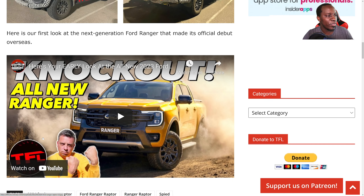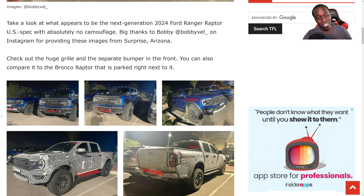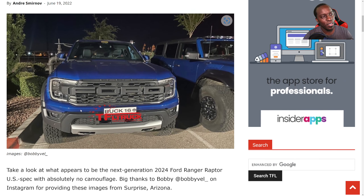That Bronco looks so badass. The only problem with those is the EcoBoost engines are pretty trash, in my opinion — at least the 2.7. I wish they could just put the V8 back in these trucks. That's the bread and butter — V8s sound amazing. They're terrible at the gas pump, but who the hell cares? Who buys a V8 and worries about the damn gas price? If you have a big car, you don't care about gas price.